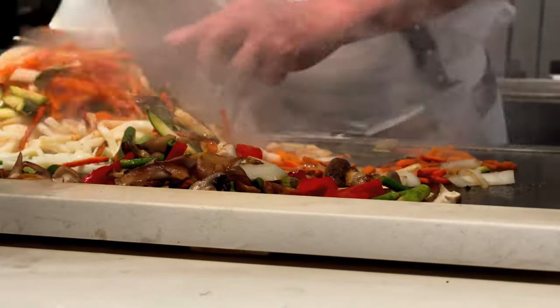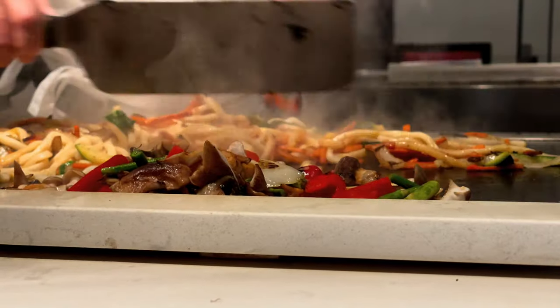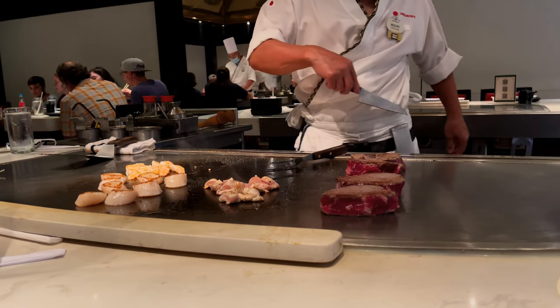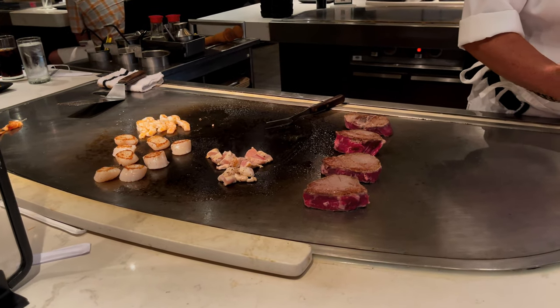Between the salad, any appetizers you order, the bowl of rice they bring you, the vegetables and noodles, you are going to be full. But don't worry, you still have your main course, and it's always worth it.